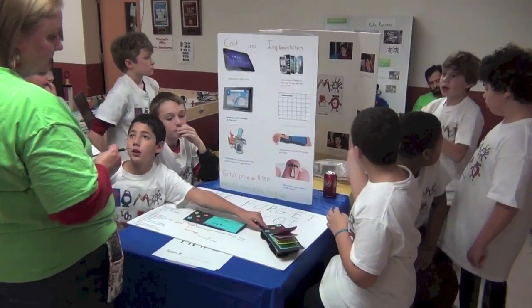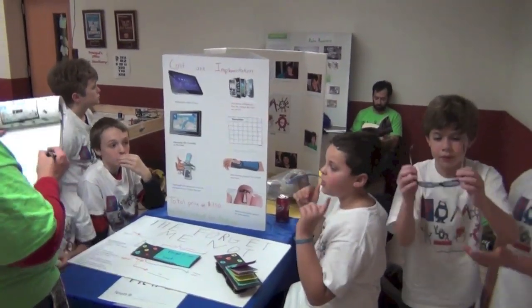These teammates are explaining their project to a judge. Look at their solution with glasses.